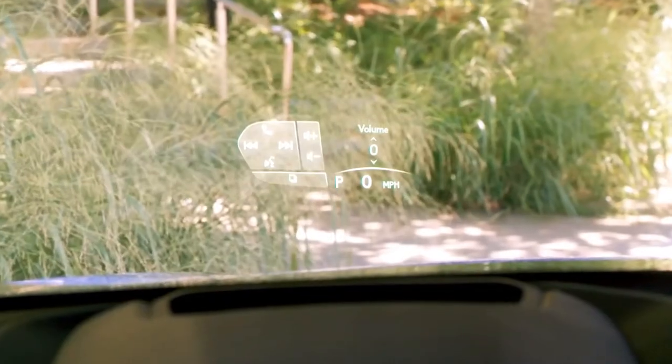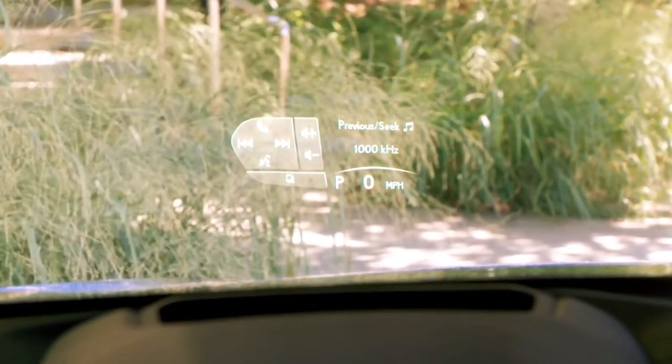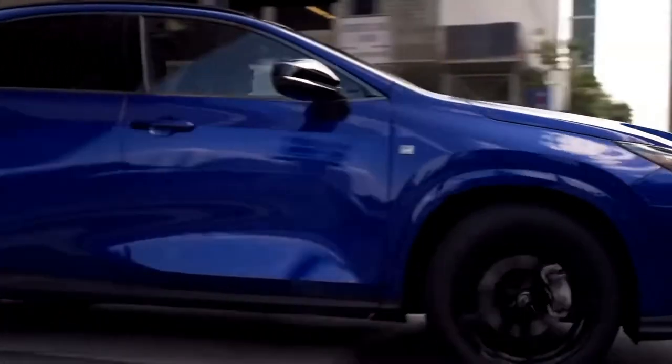When equipped with the available head-up display, touch sensors in the steering wheel display the controls in the head-up display so you can easily operate features without looking at the steering wheel. It makes for intuitive operation that helps you concentrate on driving, just as the cockpit area is built around the driver.